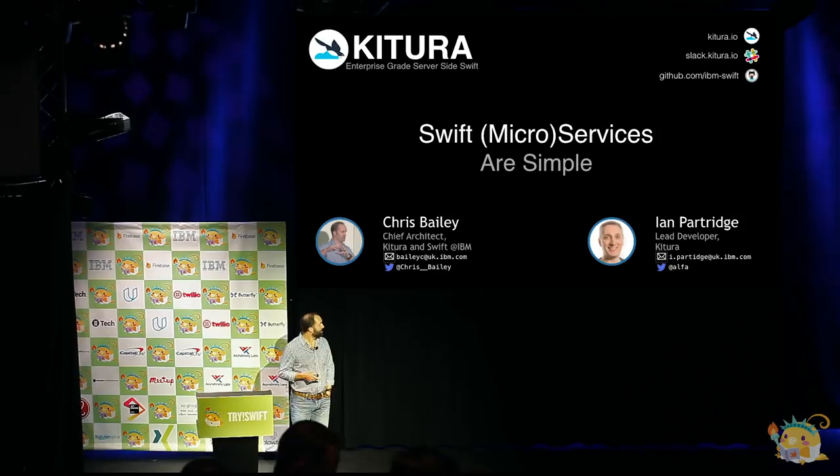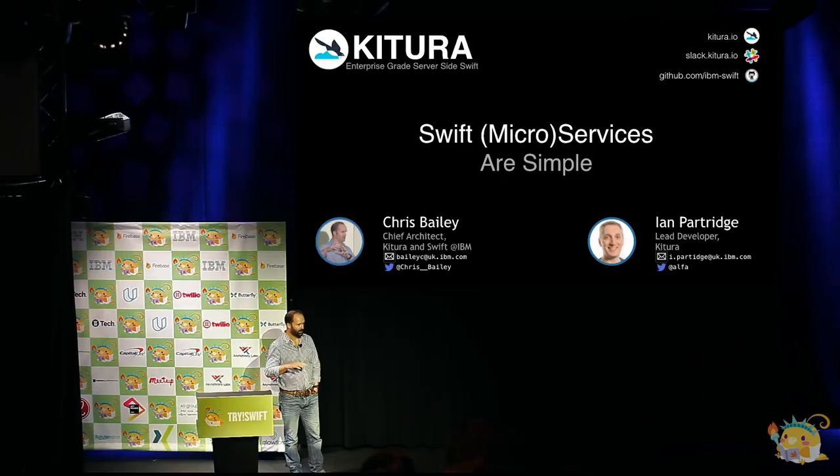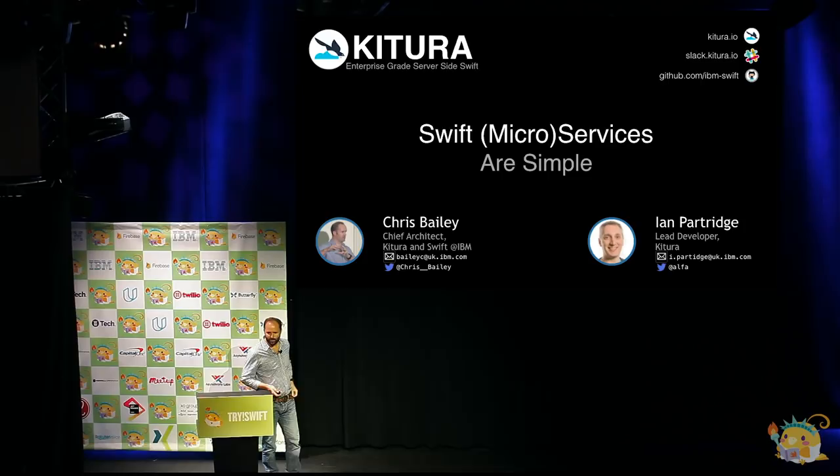Myself and my colleague Ian are going to be talking about and showing you how to build a Swift back end in Kitura and getting it deployed — maybe not in 12 minutes, but certainly in about 15. That gives me a little time to talk about the state of adoption of Swift on the server and how Kitura works under the covers.